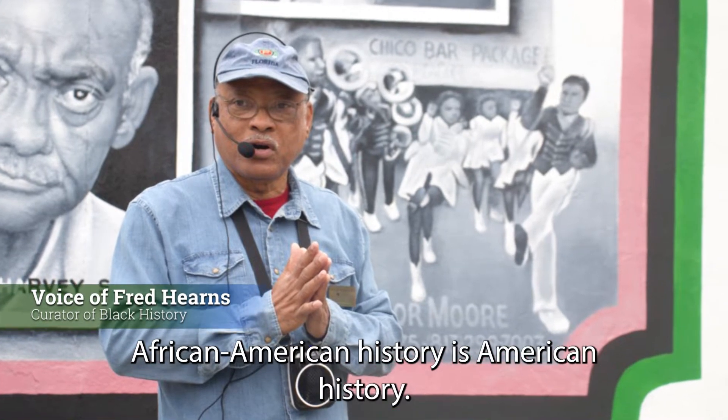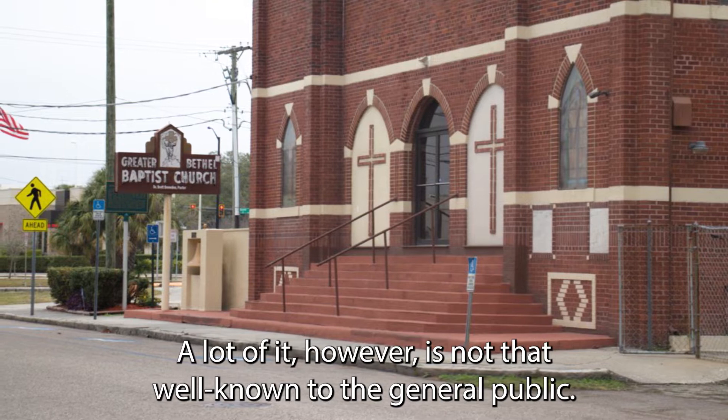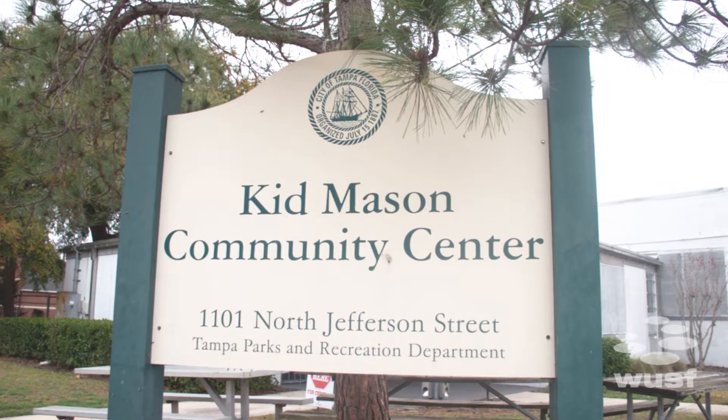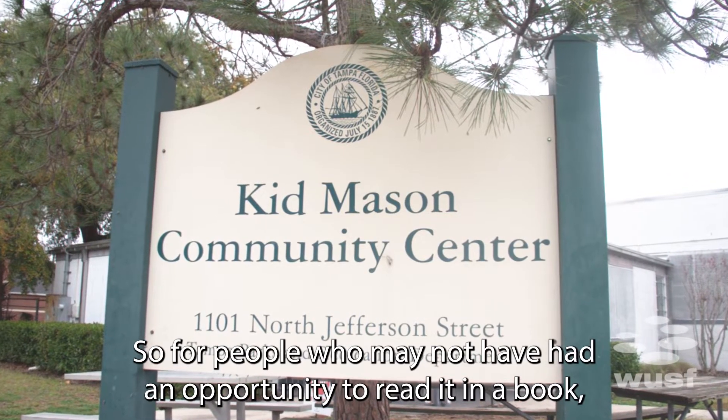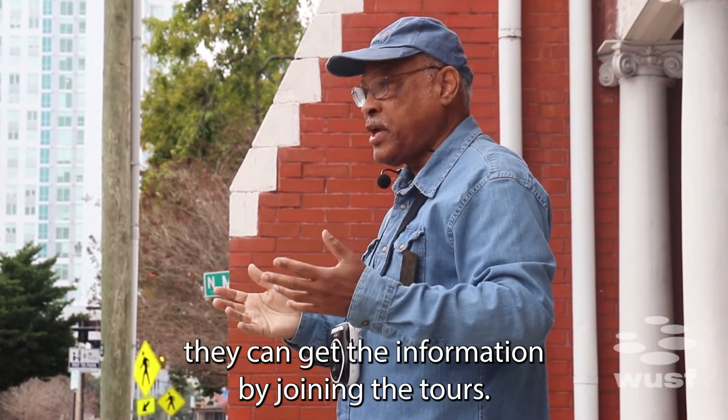African-American history is American history. A lot of it, however, is not that well known to the general public. So for people who may not have had an opportunity to read it in a book, they can get the information by joining the tours.